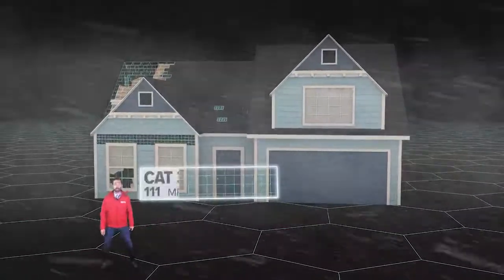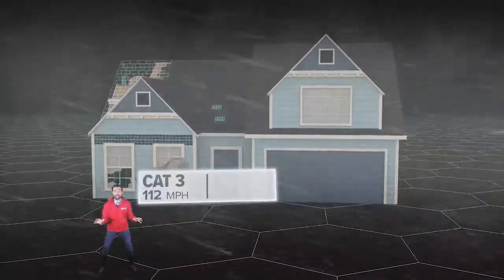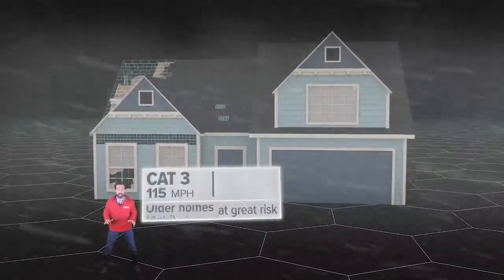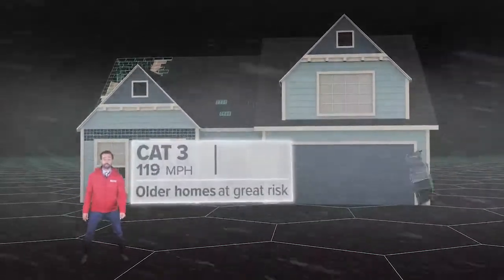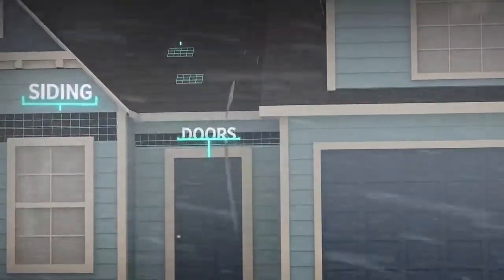At 111 miles per hour, you have a major Category 3 hurricane, like when Celia hit the coastal bend. Mobile homes don't stand a chance, and older homes with damaged roofs could collapse. Even newer construction is now at risk, especially vinyl siding, doors, and roofs.